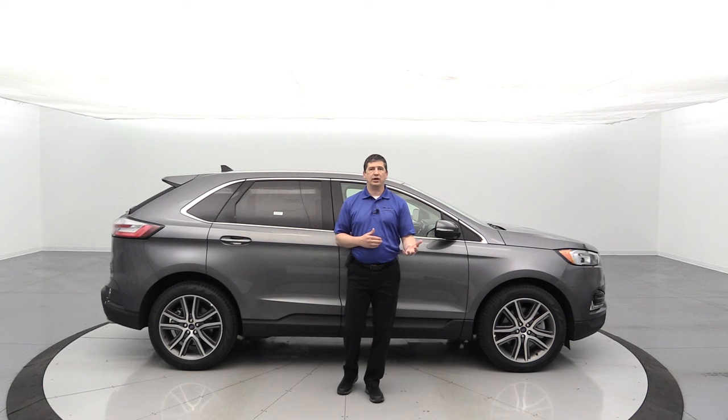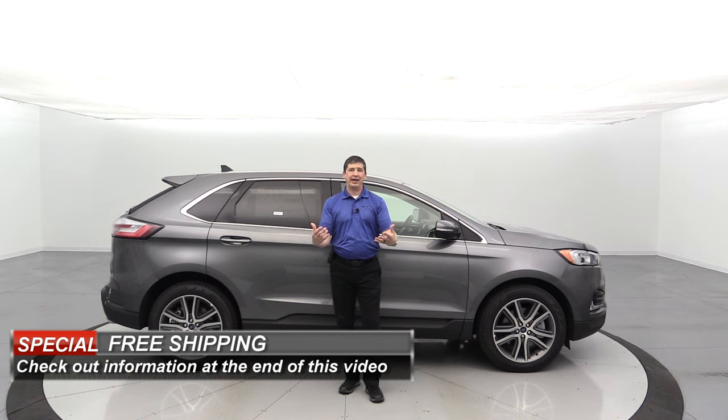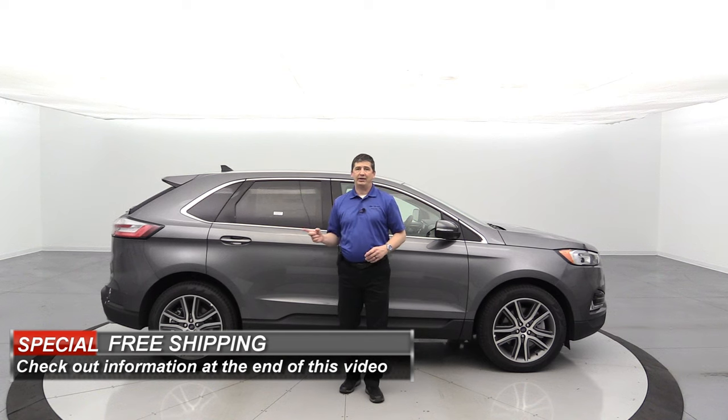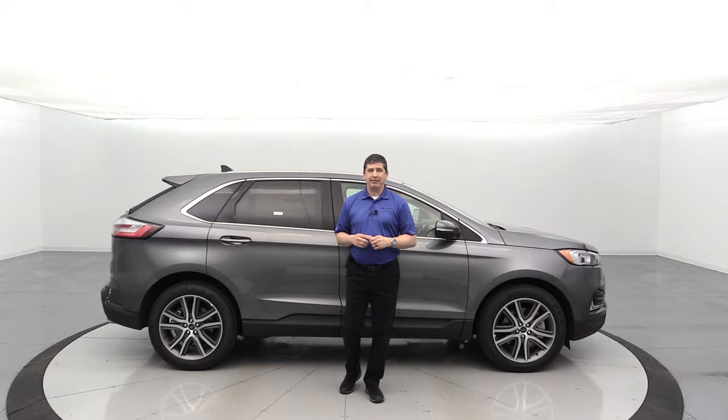Keep in mind, if after watching this video you decide you want to get a vehicle from Long MacArthur, we do free shipping. Even if you live outside the state of Kansas, we can ship the vehicle to you for free. We'll have more information about that at the end of the video. So let's go ahead and get started and talk about some of the standard equipment first. We'll start with some mechanical features on the Ford Edge Titanium.